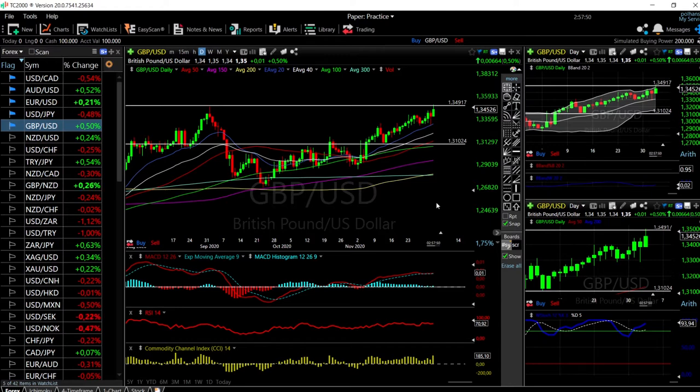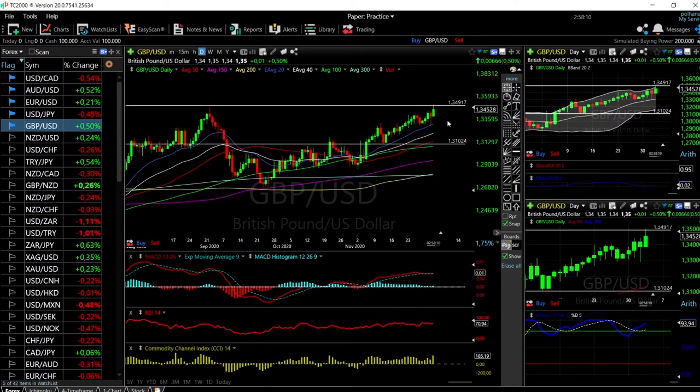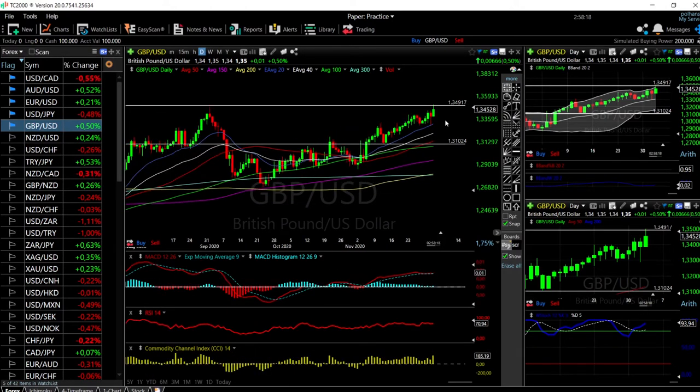We'll start by looking at the Great British Pound and the US Dollar. As you can see, we have rallied all the way up to these very highs and we have made a double top here. Whether or not we manage to break above here is still to be seen, because we had a major pullback late in the session. We basically need to be trading above this level in order to confirm that we are going to go higher.